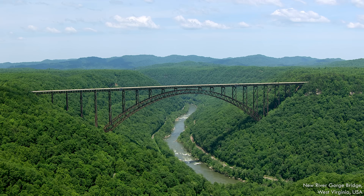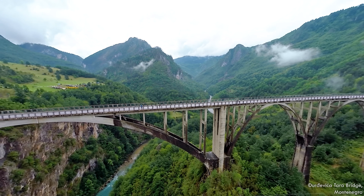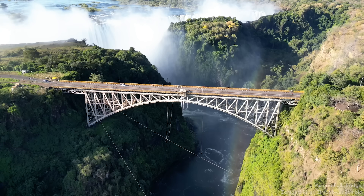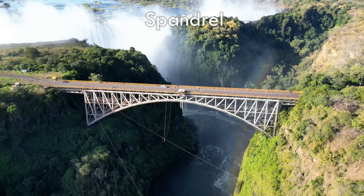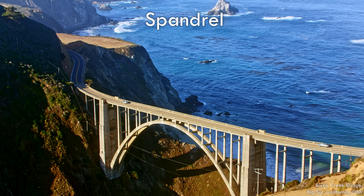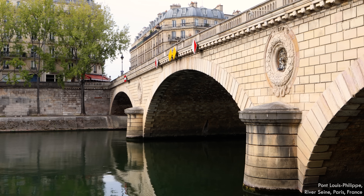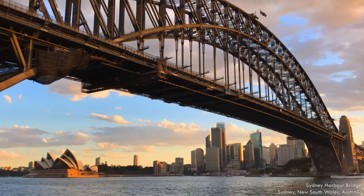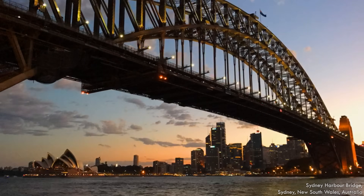When the arch is below the roadway, it's called a deck arch bridge—vertical supports transfer the load of the deck onto the arch. The area between the deck and arch has a great name: the spandrel. Open spandrel bridges use columns to transfer loads, and closed spandrel bridges use continuous walls. If part of the arch extends above the roadway with the deck suspended below, it's called a through arch bridge.